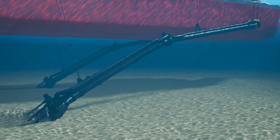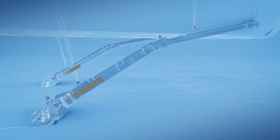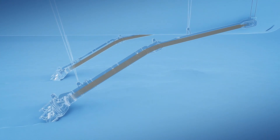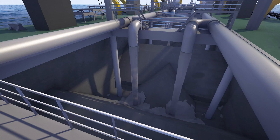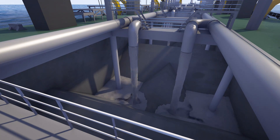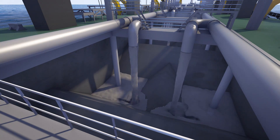The mixture of sand and water is pumped into the hopper of the dredging vessel. Dredging stops when the maximum hopper capacity is reached.